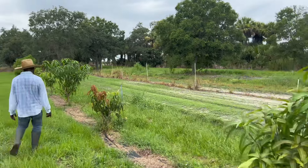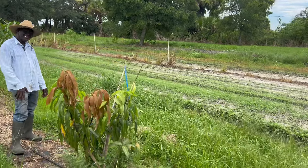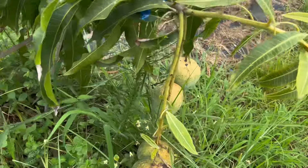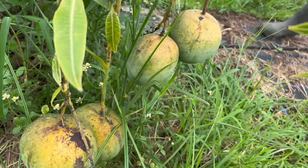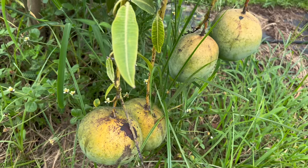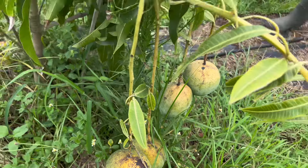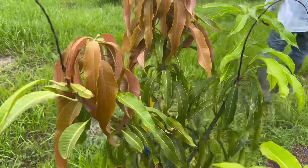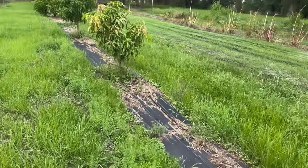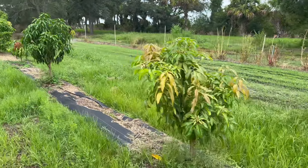Oh, look at these! They look succulent. These are Venus — they get huge! Wow, guys, look at this Venus! These have rusted and aged down here — they are beautiful.